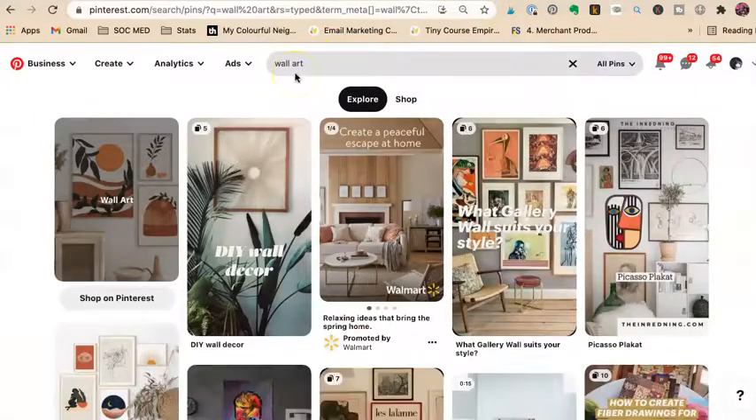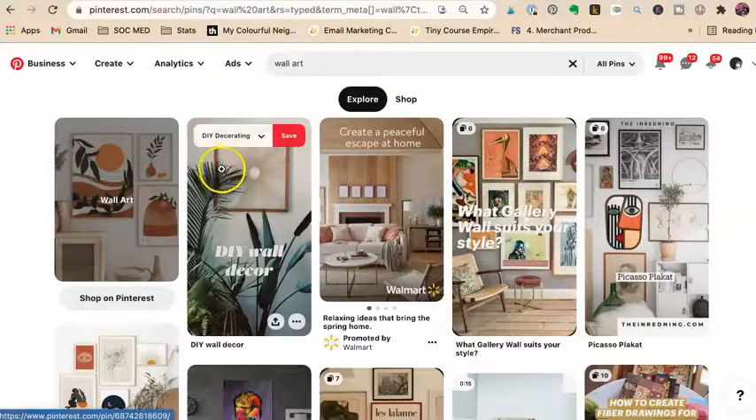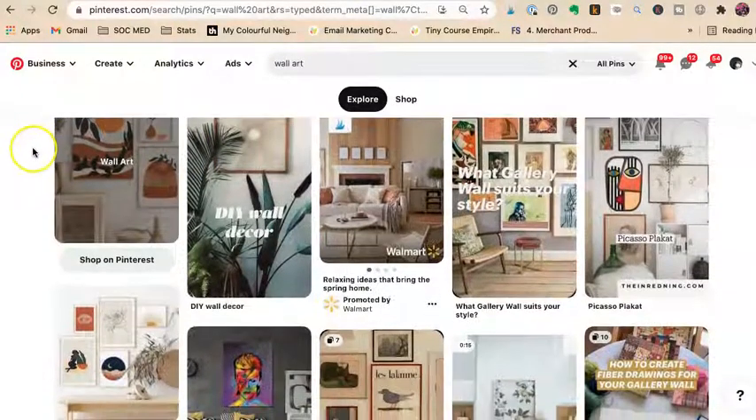Now let's look at wall art, because we're going to cover handmade artists doing wall art — maybe digital, maybe a real one. I want you to be very careful: see these ones that have a number on them — that one says six, that one says five. Those are stories, like on Facebook, where you have a number of pictures. It seems like a really good idea because they're showing up at the top, but the problem with stories is you cannot include a link to them. So you'll do all this work, get lots of views and saves, and nobody will ever come to your store.